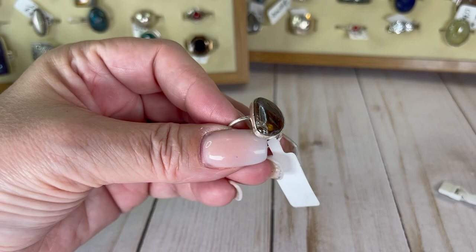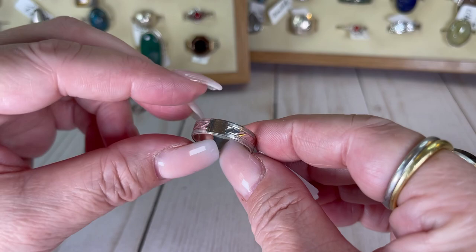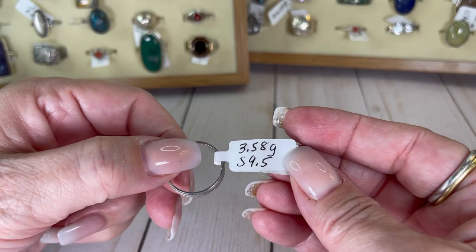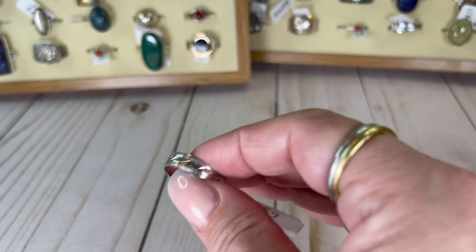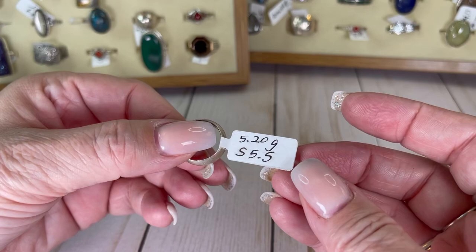Anybody knows what that stone is, I'd love to know. I have another band for you — has kind of a flat spot and some engraving or etching. Size nine and a half and I would do this one for $14. Okay, another band — this one's a five and a half. Really cute. I would do this one for $12.